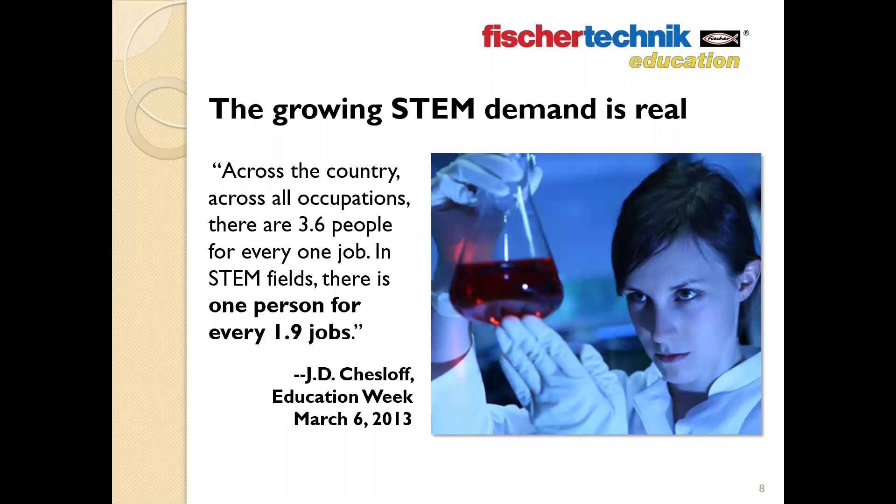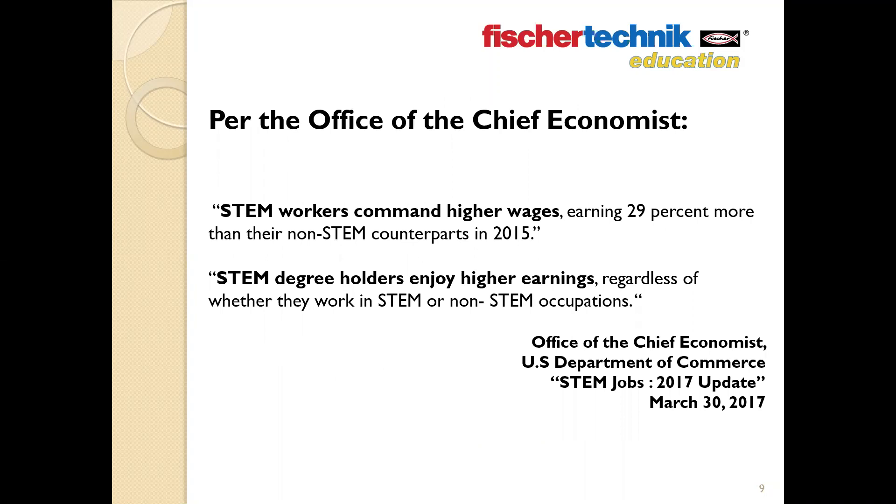Here's a statistic worth sharing. From J.D. Chesloff's Education Week article from March 2013: across the country, across all occupations, there are 3.6 people for every one job. In STEM fields, there is one person for every 1.9 jobs. Employers can't find the talent to fill these jobs, which is even more surprising considering that the U.S. Census Bureau reported the median salary for engineering majors was the highest of any profession. As Chesloff states: supply is low and demand is high — there is a mismatch between projected future STEM jobs and the projected supply of qualified workers.